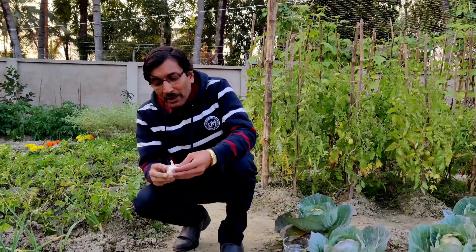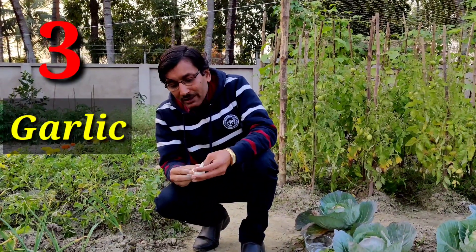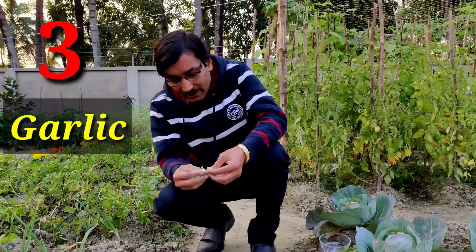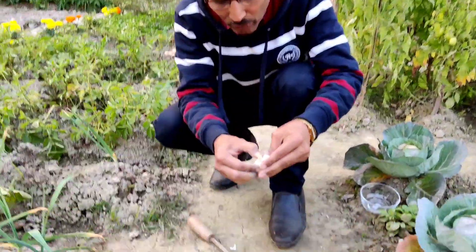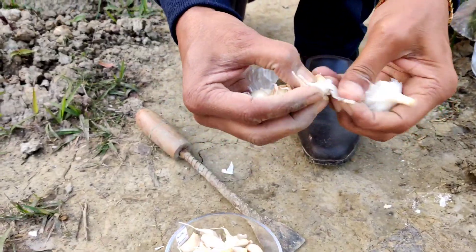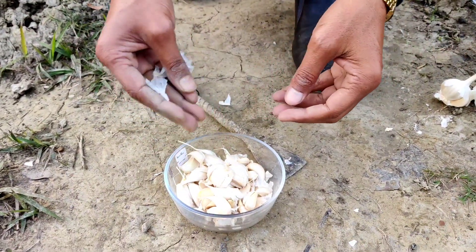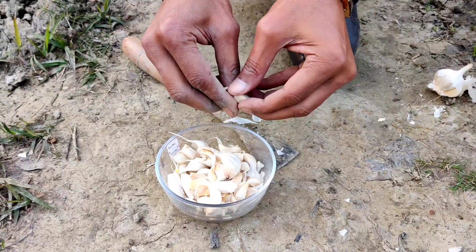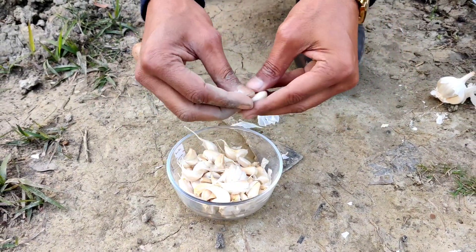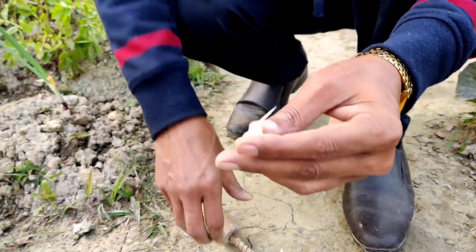The third one I am recommending is garlic. Garlic is beautiful and very useful. Just peel off the cloves from the bulb. In the month of October or November you can grow them — just collect individual cloves, as each clove will produce a plant. This is the upper side and this is the lower side.